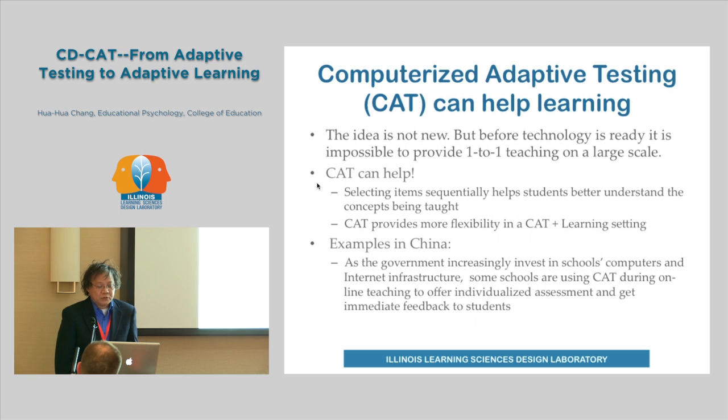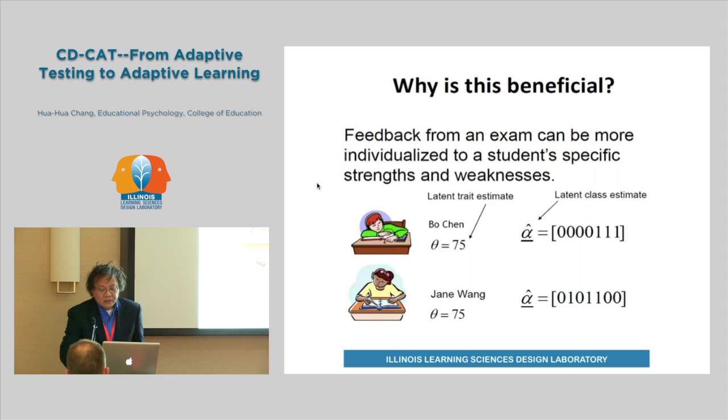Our psychometric study — psychometricians — can help build such a dynamic system, and we can call it online data mining. As students answer questions, we can estimate the item parameters and assess students' understanding. If we build this system based on a cognitive diagnostic model, we can call it CDCAT — computerized adaptive testing based on a cognitive diagnosis model. We can assume the student has a latent class and divide the exam into different attributes, or skills. If a student has a skill, the digit is one; otherwise it is zero. Such a latent class can be estimated from the students' learning.